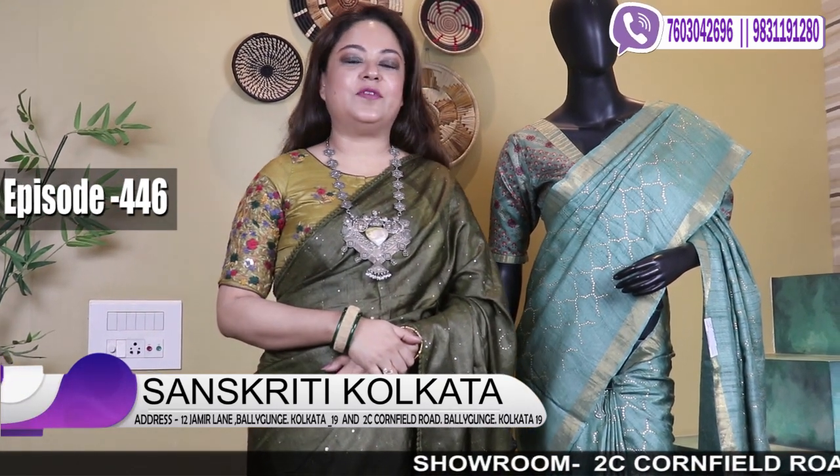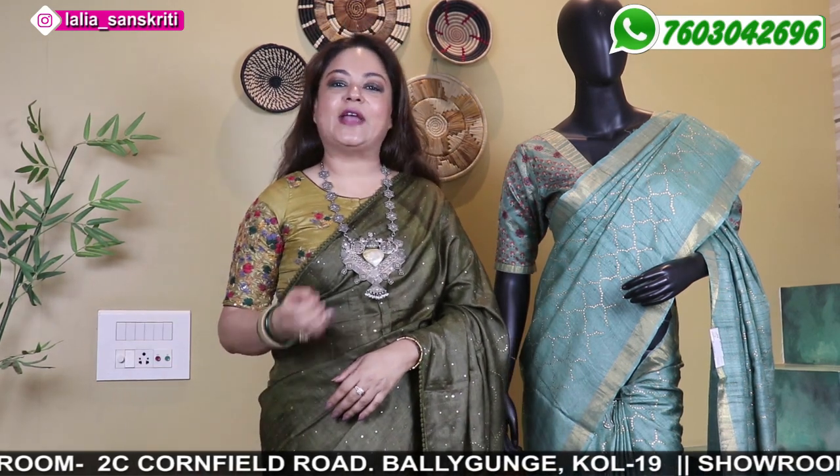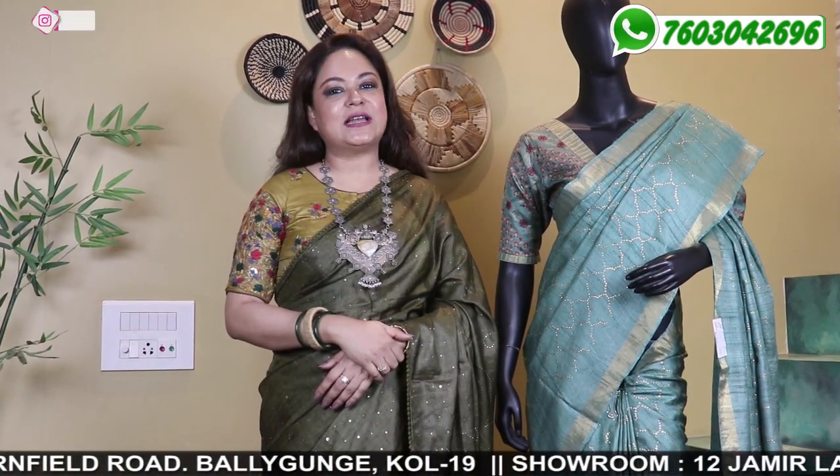And today, once again, we are back with Tassar Embroidery episode. Due to high demand and high request, we are doing today's episode as exclusive Tassar embroidery. I'll not waste time.